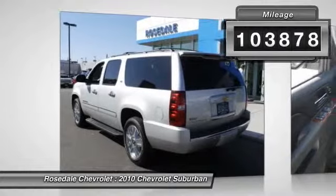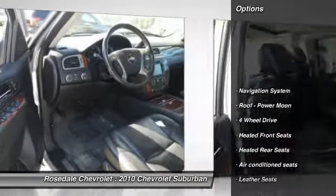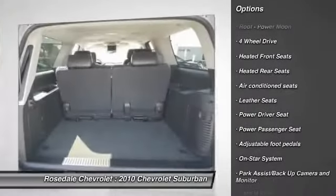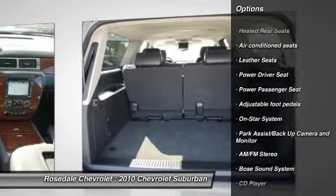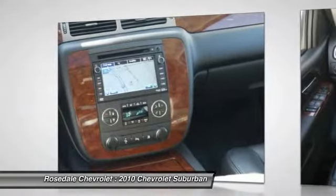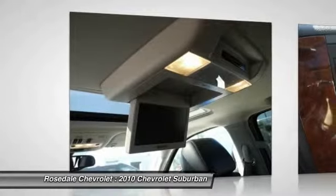This vehicle has less than 105,000 miles. Here are some of this vehicle's great options: third row seat, power liftgate, traction control, anti-lock braking system, quad seating, DVD system, four-wheel drive, navigation system, power passenger seat, Bose sound system.